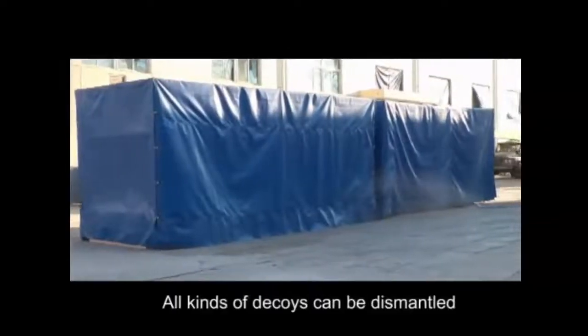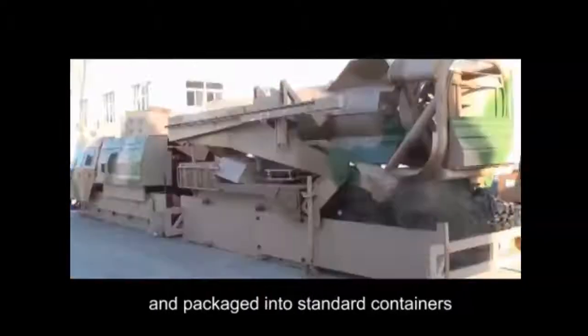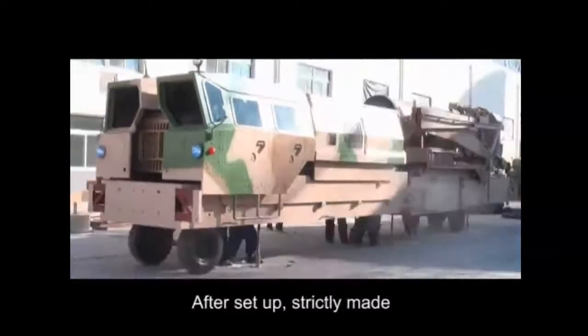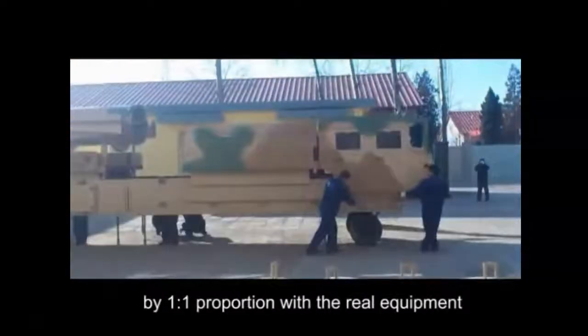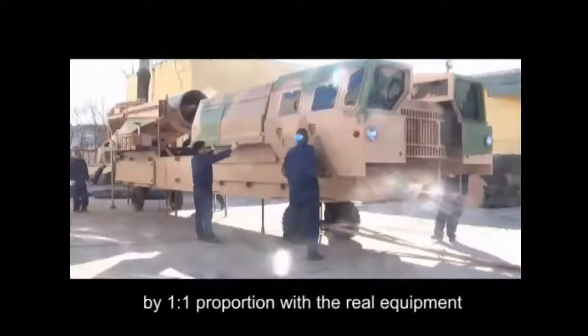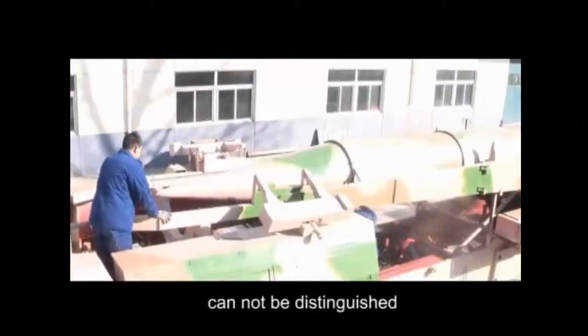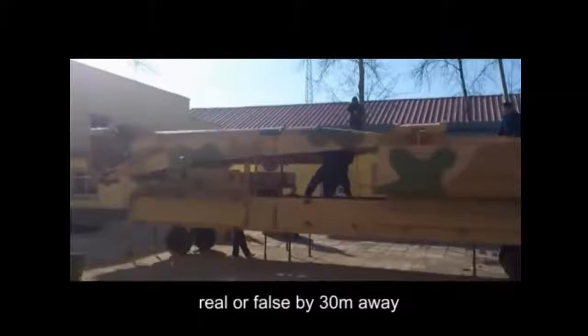All kinds of decoys can be dismantled and packaged into standard containers for easy transportation. After setup, strictly made by one-to-one proportion with the real equipment — extremely similar with the real equipment, and cannot be distinguished as real or false from 30 meters away.